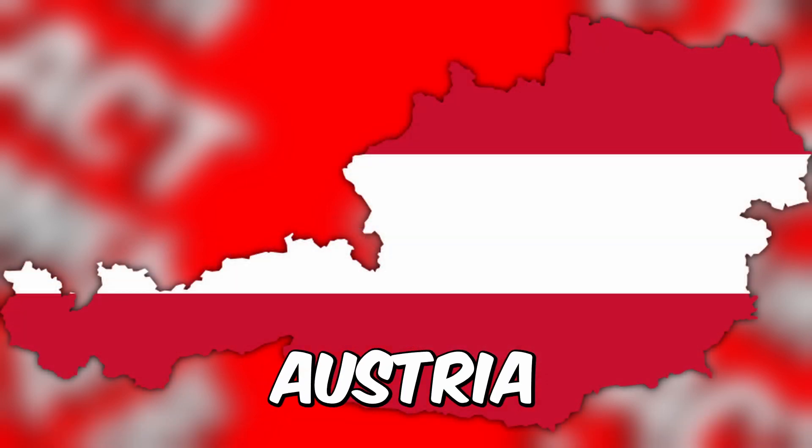Ready for another challenge? Check out this map and tell us your guess. Let's unveil the answer: Austria. Keep those guesses coming — how about this country's map?